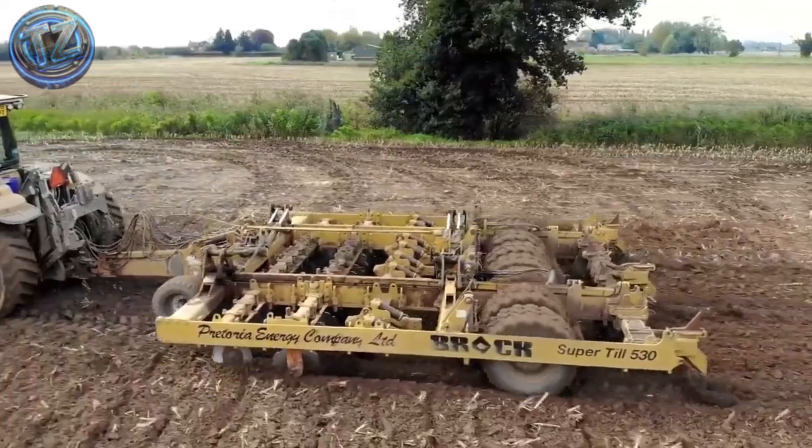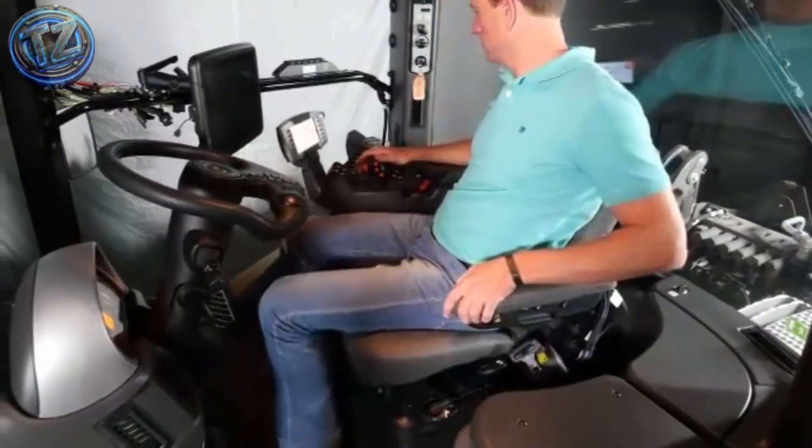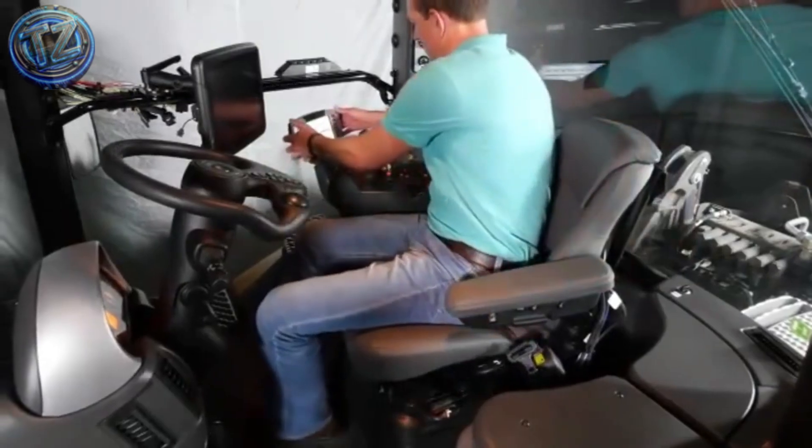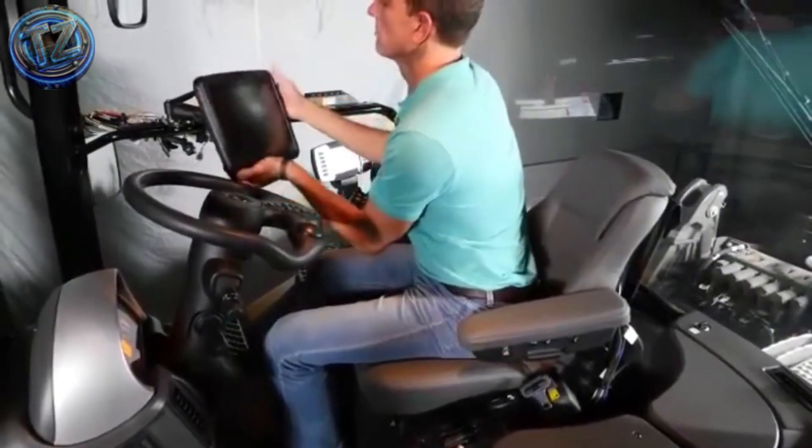smart traction control, and real-time monitoring screens. Despite its size, active suspension systems give it a smooth ride. A titan built to break barriers and till where no one else can.